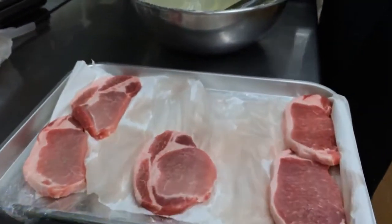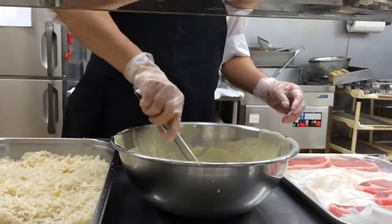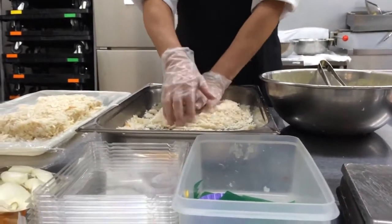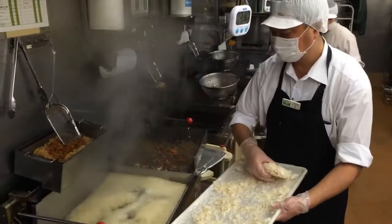The never-frozen loins are dipped in eggs, and the silky pork is then breaded carefully before being dropped into a deep fryer, where tonkatsu is created.